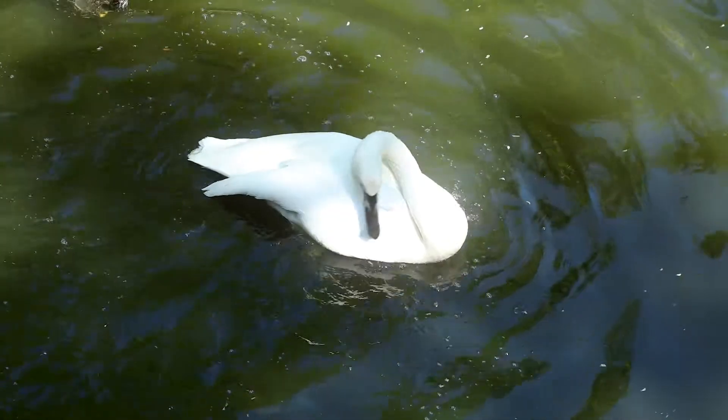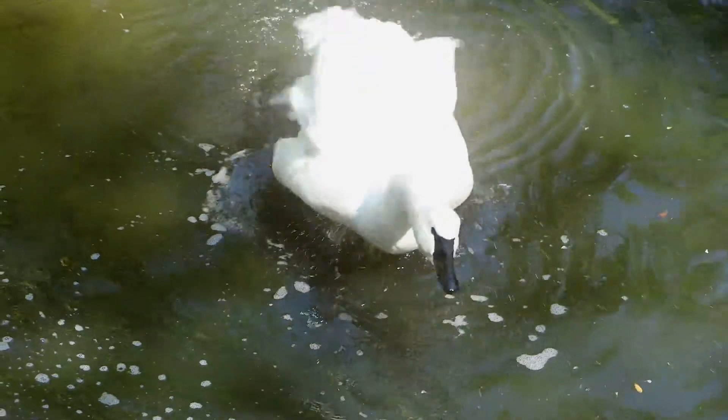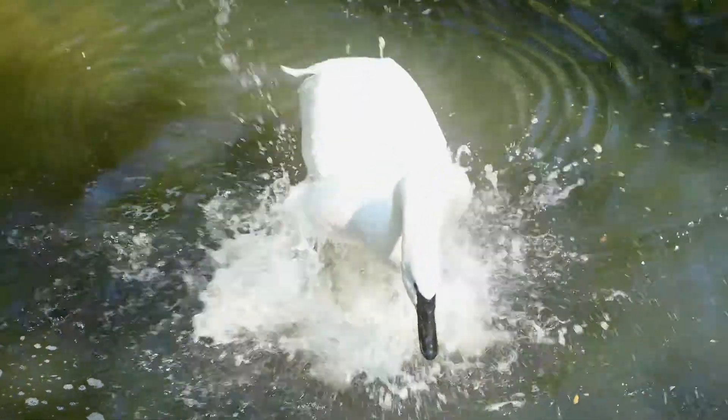Gatsby is the trumpeter swan that you'll see here if you come to the zoo today. We're hoping very much to bring a female in to pair with him so that we can continue to contribute to what is a wildly successful conservation story in the wild.